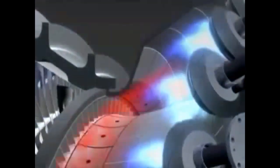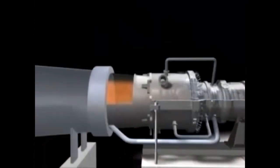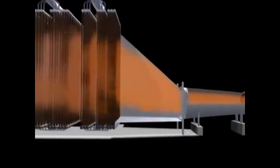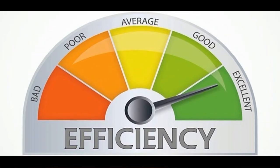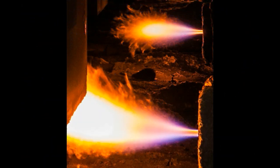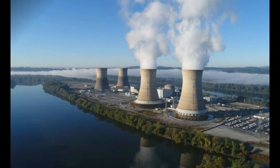Combined cycle plants have dispatch times of around half an hour and make use of the hot exhaust gases that would otherwise be expelled from the system. These exhaust gases are used to boil water, converting it into steam, which can then spin another turbine and generator to produce electricity. These plants produce one-third of the waste heat compared to plants with 33% efficiency, such as coal and nuclear power plants.